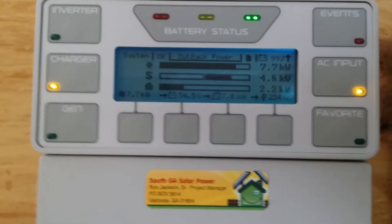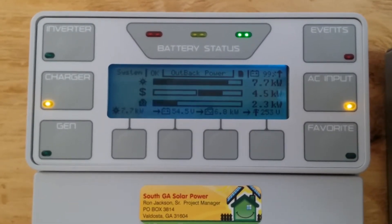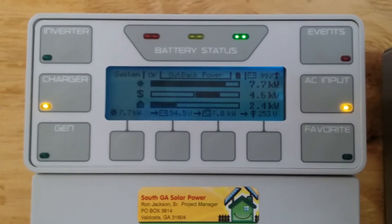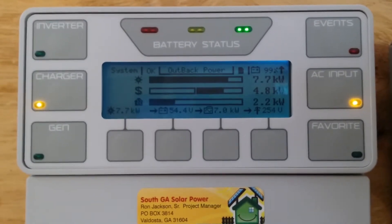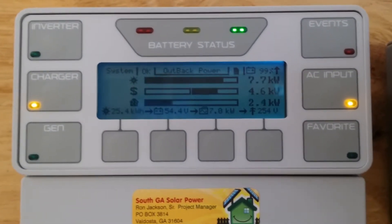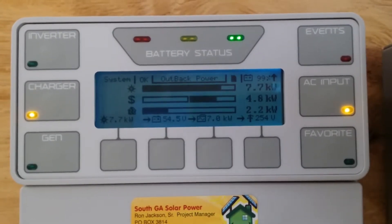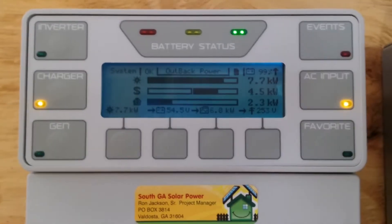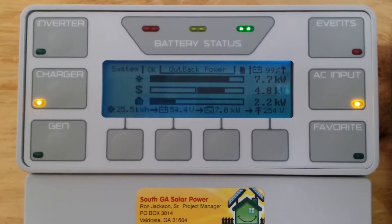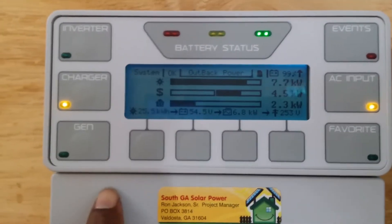You can see here a true reading of production today. The Radiant Outback inverter is a GS80 48-volt and it can take in 8000 watts. Here it's sitting at 7.7kW — 7700 watts. We're selling back to the utility provider 4.5 kilowatts, and the house has a load of 2.4kW.